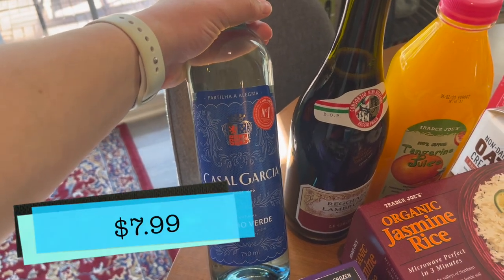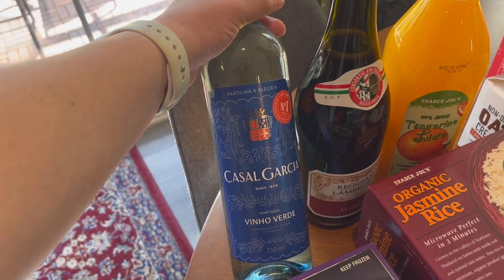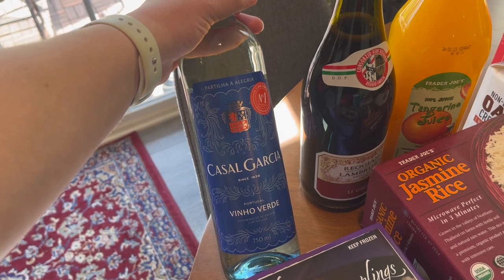This Vinho Verde is a little bit more expensive, but I feel like I remember liking this one a little bit more. I'll let you guys know because I'm sure it will be a frequent purchase this summer — whichever one I prefer, since I really like Vinho Verde. It's very refreshing.